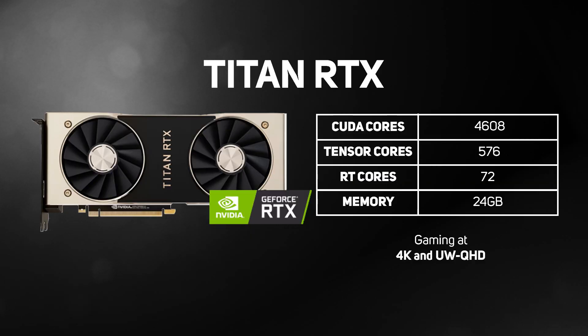The Titan RTX is the flagship GeForce 20 series gaming graphics card. This ultra-fast card packs in 4,608 CUDA cores, 72 RT cores, and 24GB of memory, providing stunning gaming experiences at 4K and UW QHD. We don't recommend this one if you just play games, as it's really meant for more professional use, costing significantly more than anything else for only minor gaming performance increases.